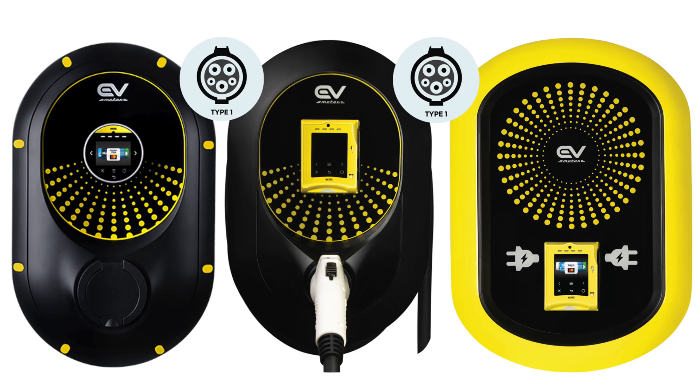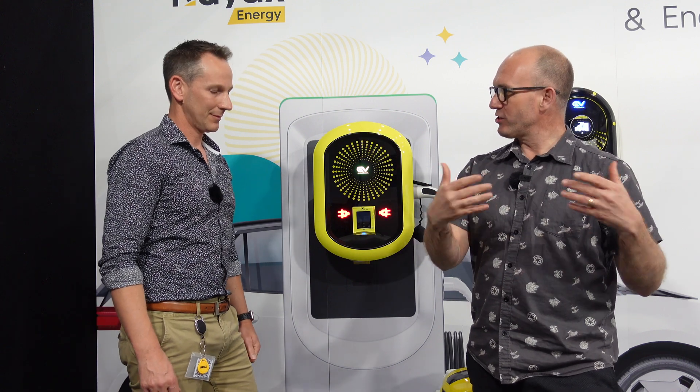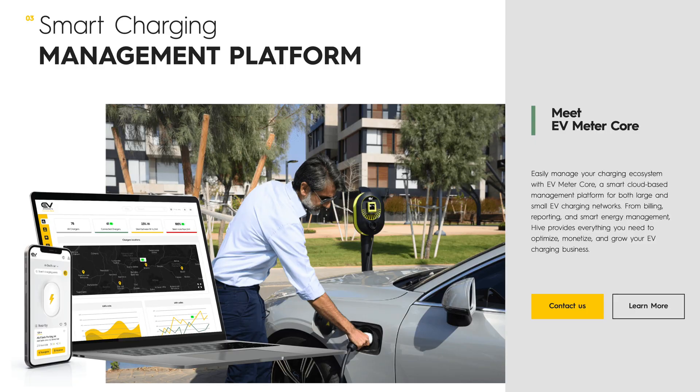We've recently acquired an EV charging company called EV Meter, and we're offering payment for EV charging in Australia. In addition to our own units, can you add it to other third-party charging units? Absolutely — we've integrated with some already in the country and we're looking to integrate with more.